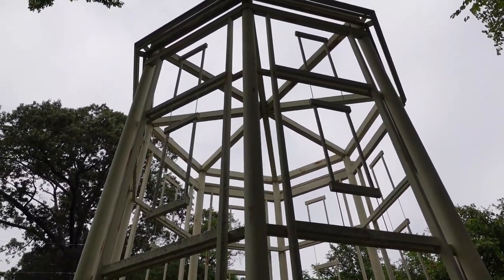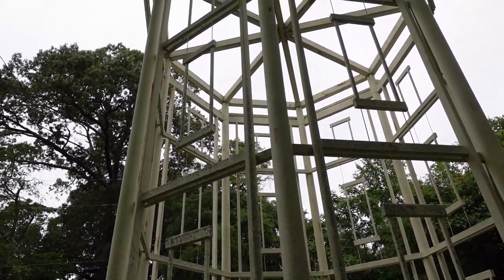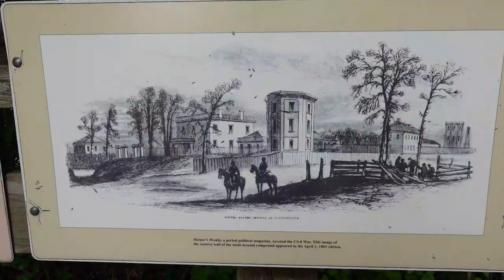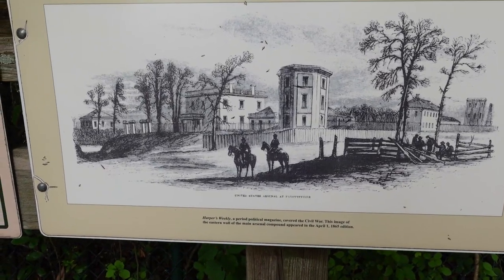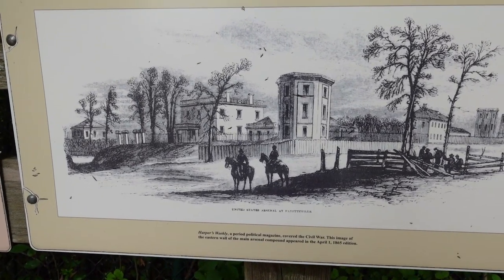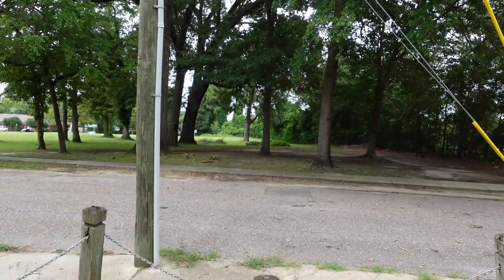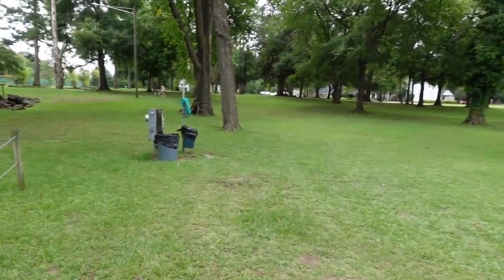This is called the Ghost Tower — this is the site of the original Northwest Tower, built between 1839 and 1840. It served as the facility's temporary office. This is a drawing from Harper's Weekly, a northern magazine, showing how it looked on April 1st, 1865, before General Sherman's arrival and destruction. And all through the park there are little piles of rubble where the Arsenal buildings once were.